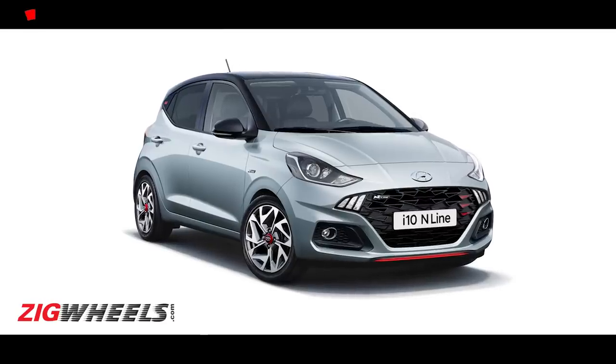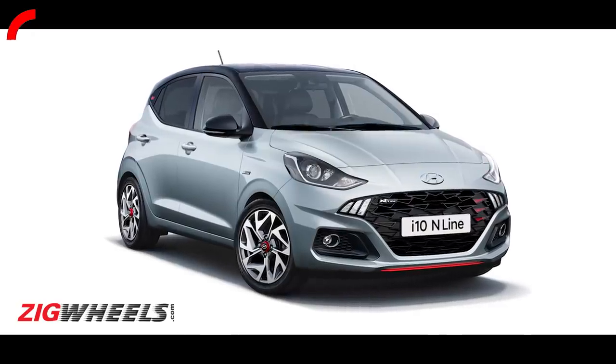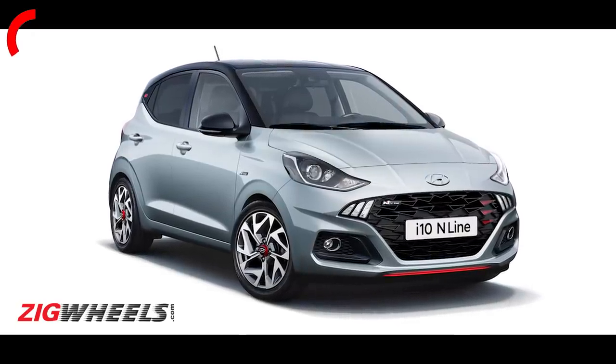I'm going to counter his Tech Blue with something he really likes — you've got no defence for this — the Hyundai WRC Blue. The Hyundai i10 N-Line. Things you need to know: UK specs, so it's not the Grand i10 N-Line, it is the i10 N-Line.